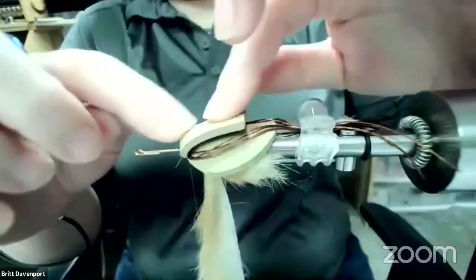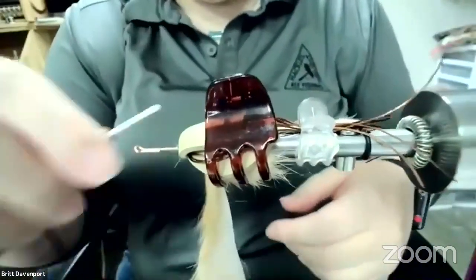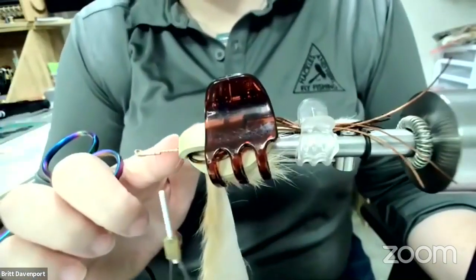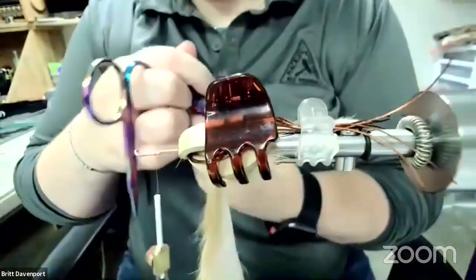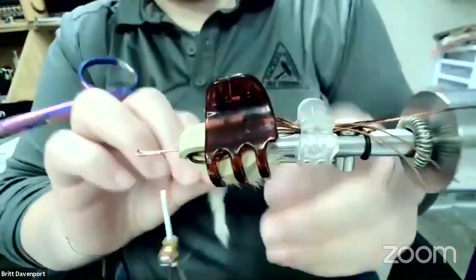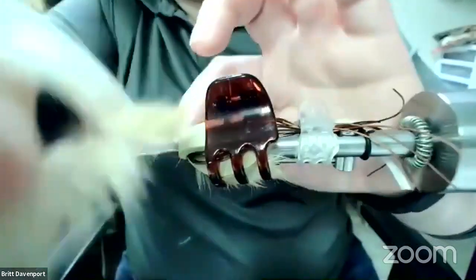Now we're going to pull up this little foam tab. I like to use another clip to hold that up. Take the thread and advance it forward. You're going to want to stop with plenty of room — we're going to bring this foam up and tie it down, then pull it up to make ears, and add a little thread head to prop that up. Just make sure you don't crowd the eye of the hook — it's really easy to do and then you'll be cursing at it when you're trying to tie it off. Put some super glue on there.